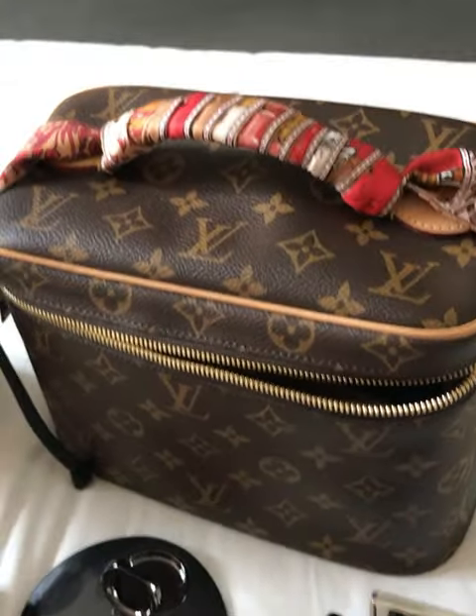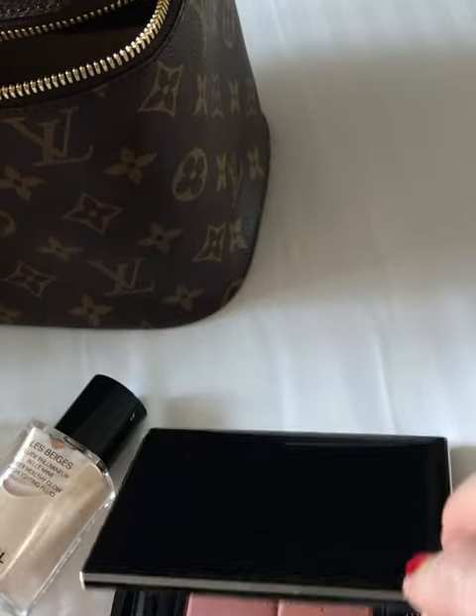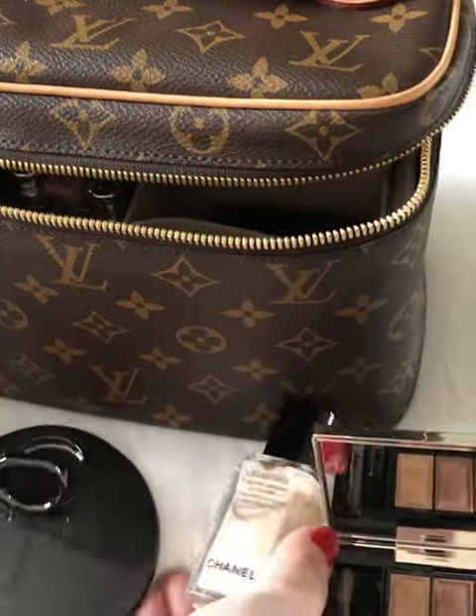Hello everyone, we are now in San Antonio and what I have with me is this clear pool palette — I love it. Chanel.